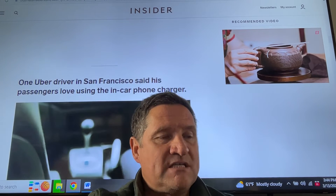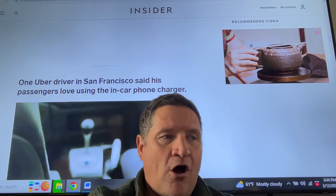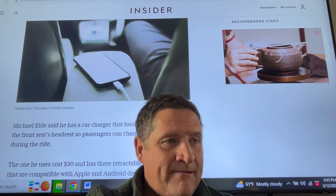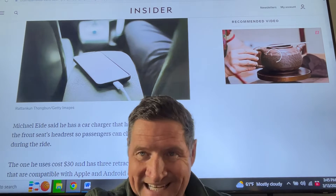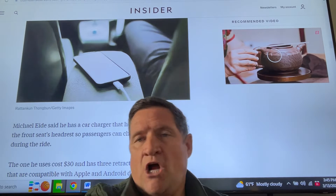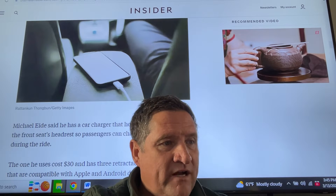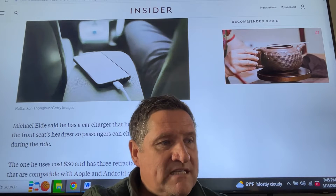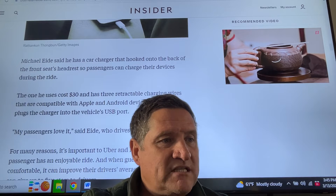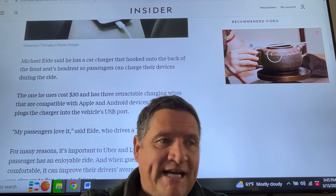One Uber driver in San Francisco said his passengers love using the in-car phone charger. That's a must — every car should have an in-car phone charger. That's not even debatable, because riders expect that, and if they don't have it, it may affect your tips and your rating. Michael said he has a car charger that hooks onto the back of the front seat's headrest so passengers can charge their devices during the ride. The one he uses costs $30 and has three retractable charging wires compatible with Apple and Android devices.